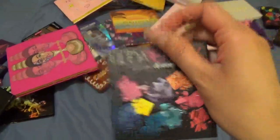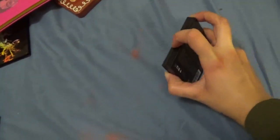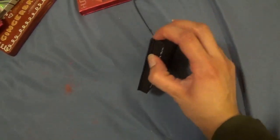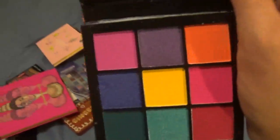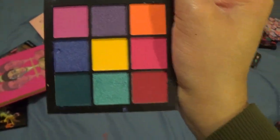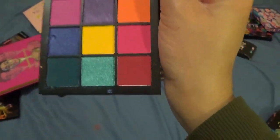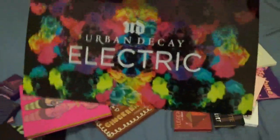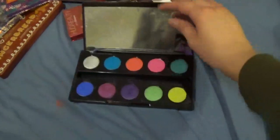This is from Huda Beauty — it's the Electric Obsessions palette. I'm not getting rid of this one. First, I haven't used it. Second, this is something my mom purchased for me for Christmas and I know it was really hard to find, so I really appreciate that she did that and I am going to keep this.